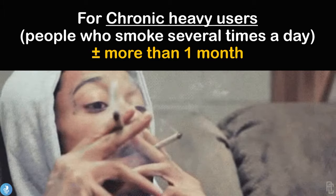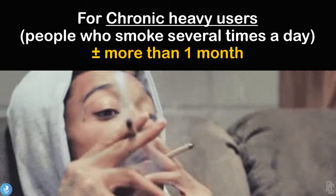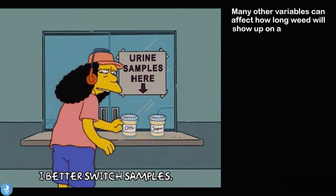For chronic heavy users — people who smoke several times a day — THC will be detectable for more than a month. Many other variables can also affect how long weed can show up on a drug test.